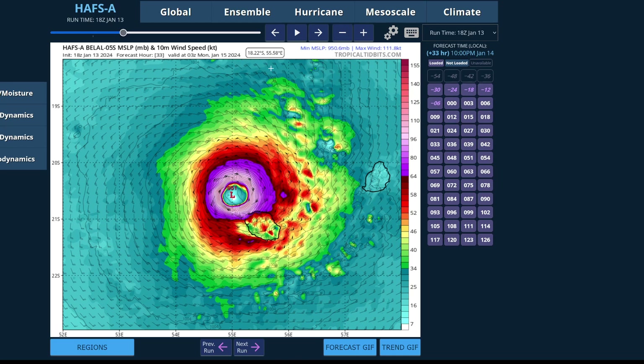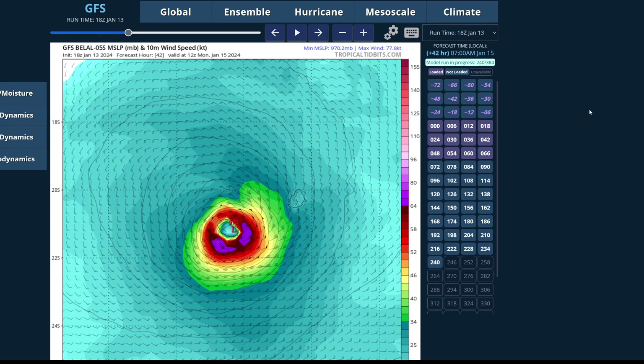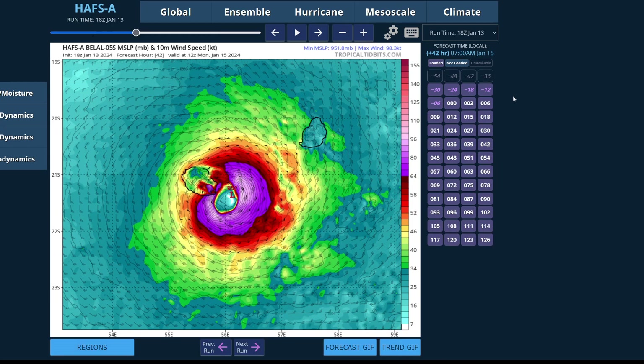In terms of the track today, we talked about yesterday how there was still uncertainty on exactly where the system was going — into La Reunion or Mauritius. Today, we've seen more guidance come to a consensus on a landfall or at least a very close brush with La Reunion. The HAFS model takes it directly there, and the GFS also agrees, taking the system right into La Reunion. Importantly for Mauritius, this does not mean you are completely out of the realm of possibility for a direct hit. The European model operational run has the system coming right through Mauritius, and that could still be of significant strength. The door is still open, but the chance today has decreased a little bit — the more likely scenario is definitely a track closer to La Reunion.